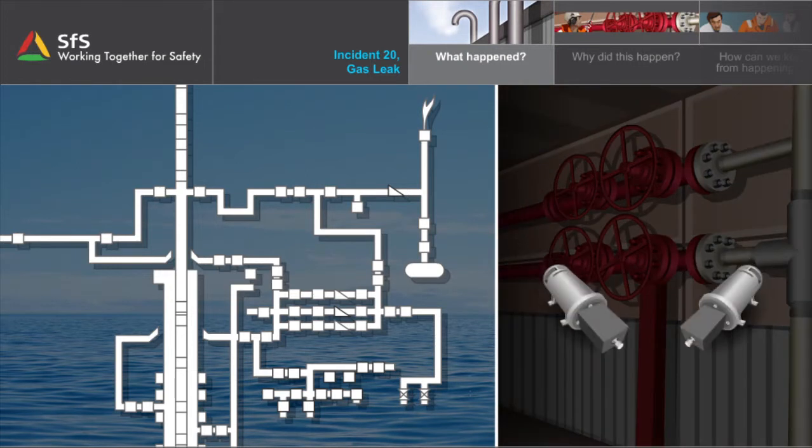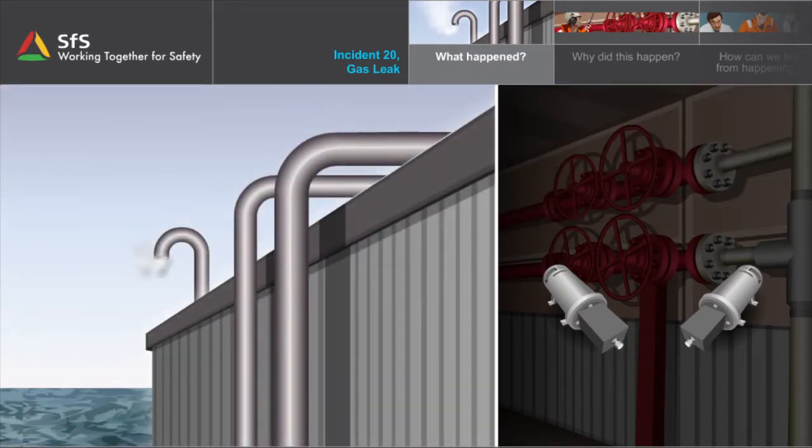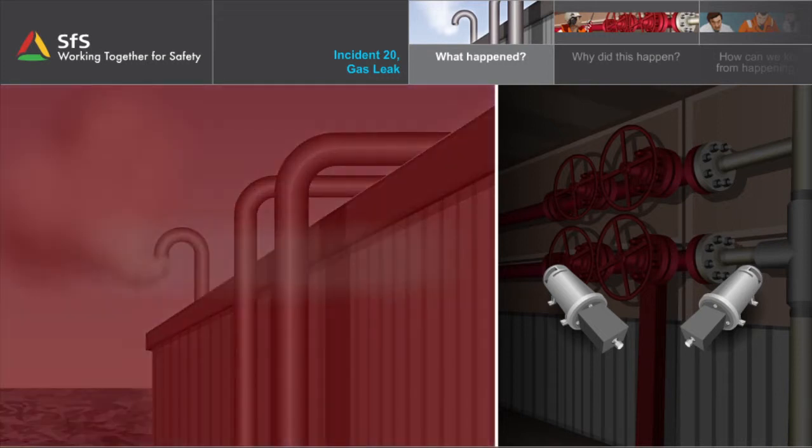A detector registers gas and the alarm goes off. In the course of a couple of minutes, almost 80 kg of gas is released. This incident is very serious. What happened?